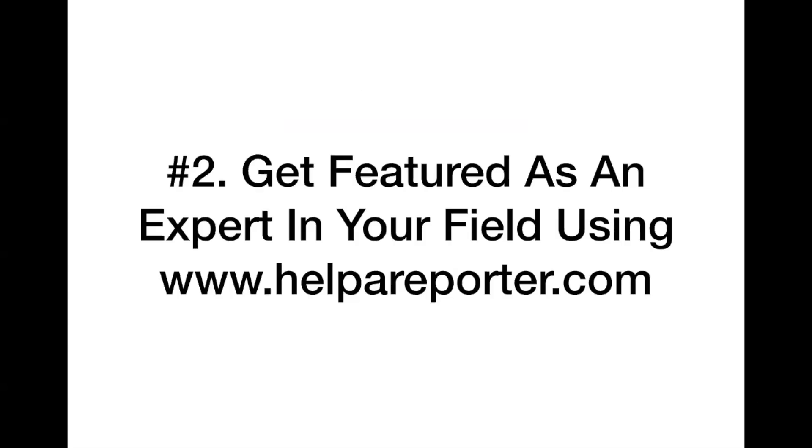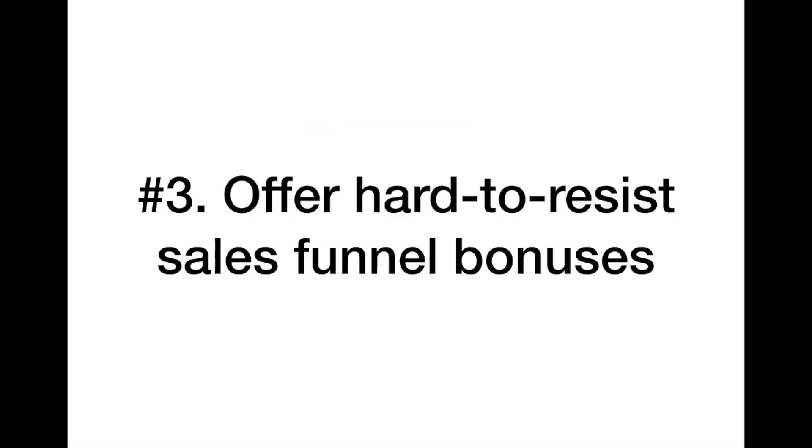Strategy number two: get featured as an expert in your field using HelpAReporter.com, also known as HARO. With this service you simply sign up and receive notifications a few times a day about reporters from actual news outlets who need experts to comment on different topics. That allows you to get featured on many online and offline trusted news sources to position you as a trusted brand and leader in your business field. Check it out at HelpAReporter.com — it's a really good place to get attention.